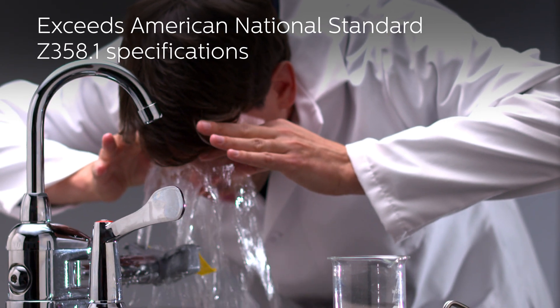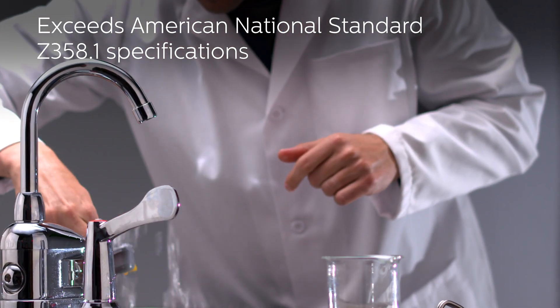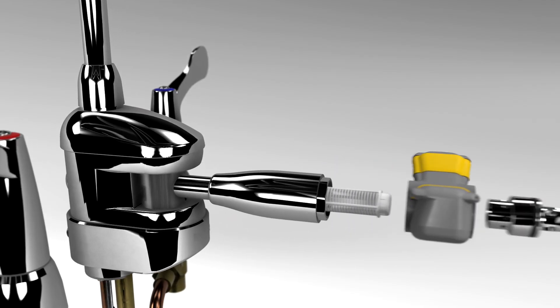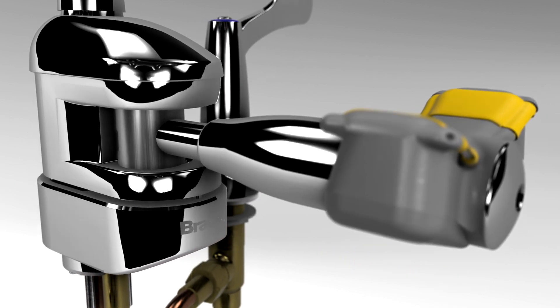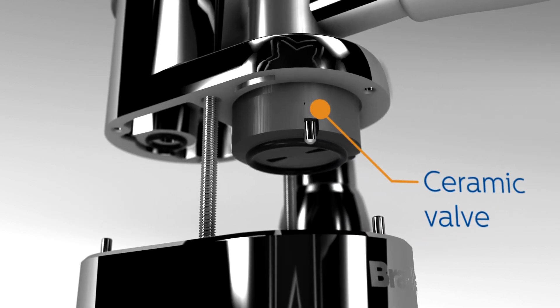The Halo Eyewash delivers world-class safety with a superior washdown, and helps keep bacteria and debris out of the water for a clean rinse. Chrome-plated, lead-free brass construction and durable ceramic disc valves provide long-lasting, drip-free performance.